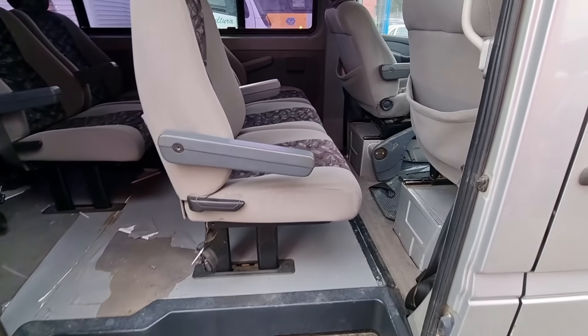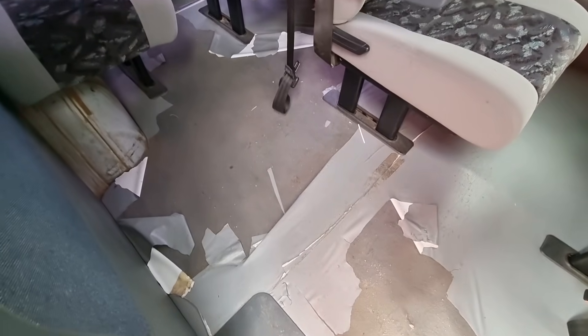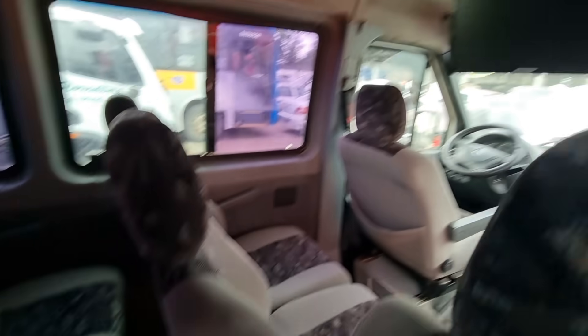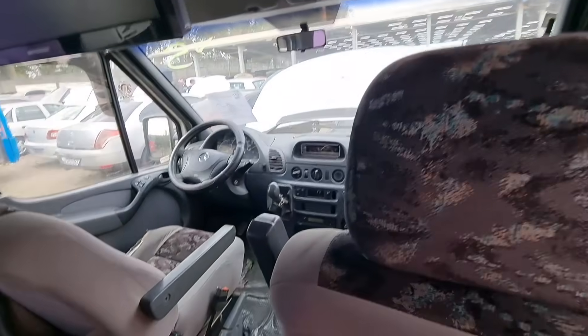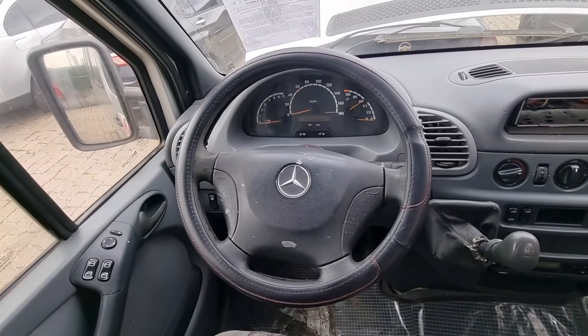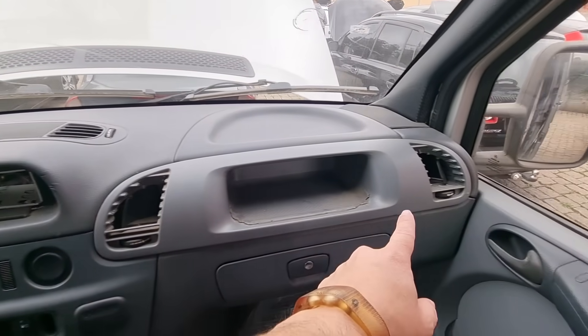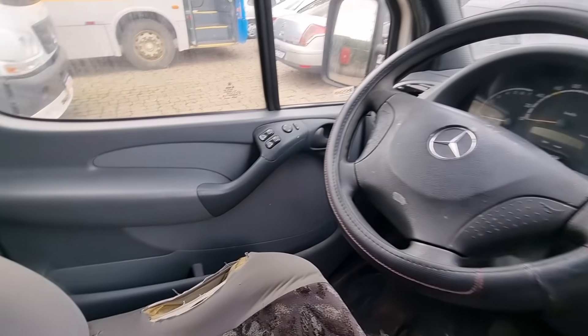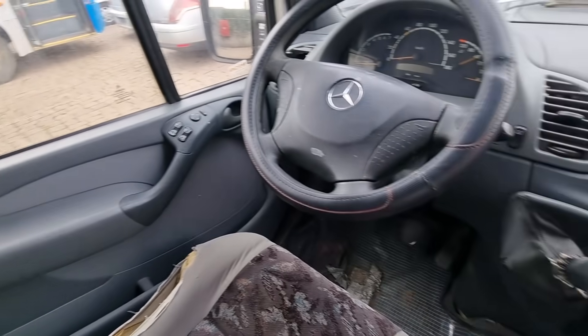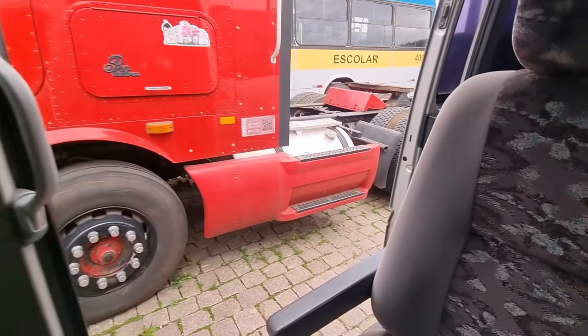Olhando a interna: são 13 lugares essa van. O piso tem que refazer — tá saindo. Tem uma TV aqui dentro. Indo pra parte frontal: tacógrafo tá no lugar. Não tem o rádio. Tá faltando uma saída de ar. O banco do motorista tem que refazer o estofamento — tá bem rasgado. O banco do passageiro tá legal. Bacana essa van!